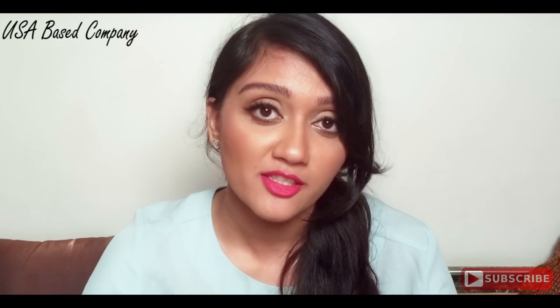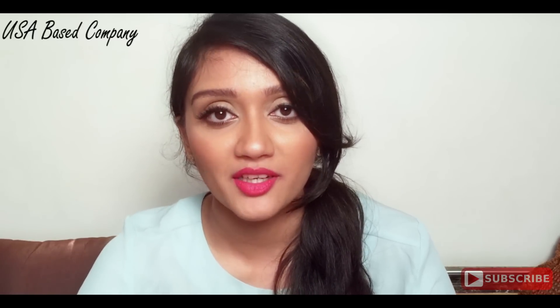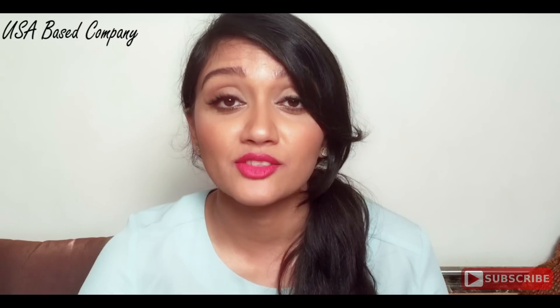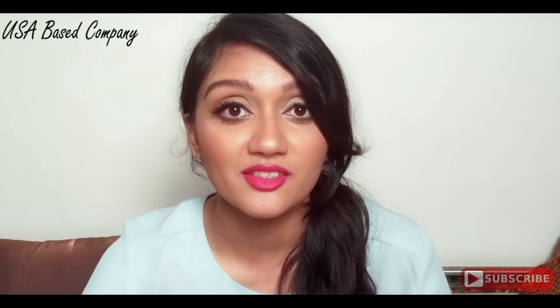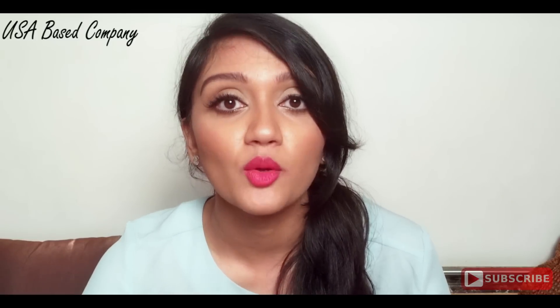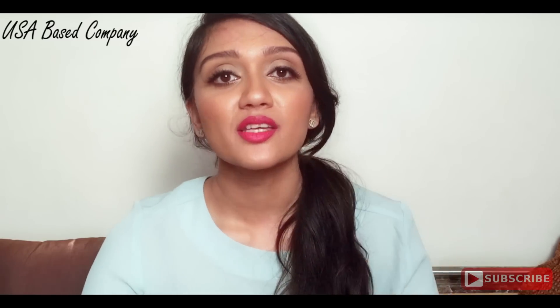Hi guys, welcome back to my channel. Today I'm going to be reviewing the LA Girl Pro Conceal concealers. They have recently launched on Nykaa.com. LA Girl is basically a US-based company and this concealer is one of their most successful products. It's a drugstore concealer over there in the US, and it is extremely effective price-wise, which is why it has done so well worldwide and now in India as well.